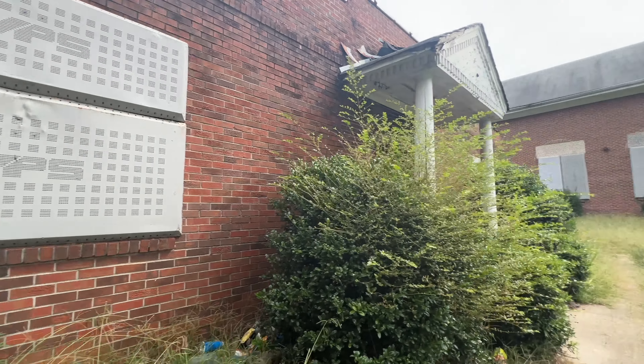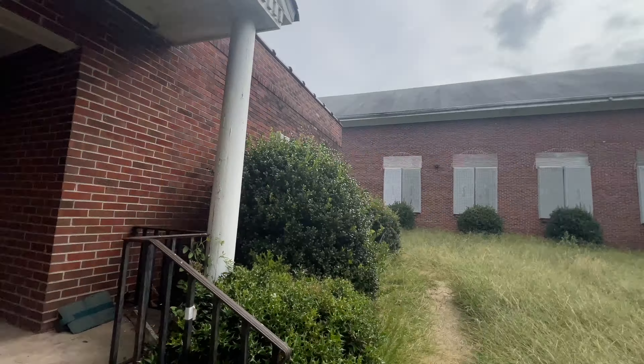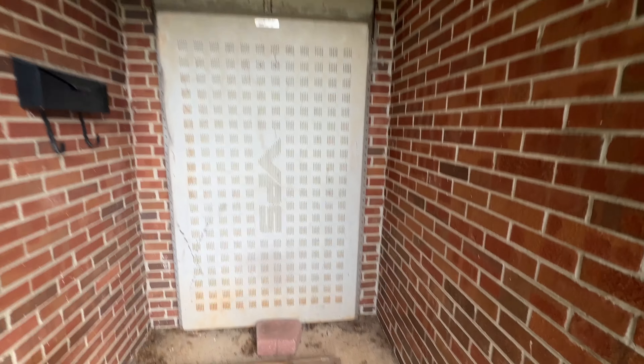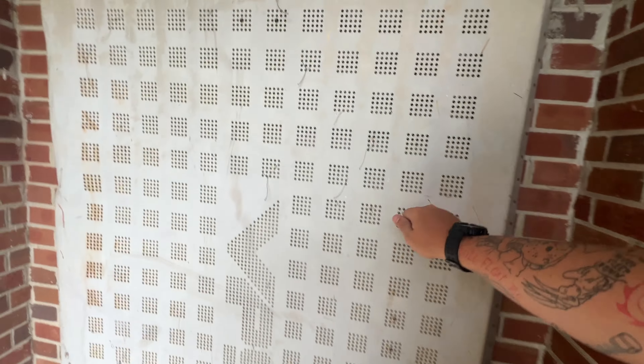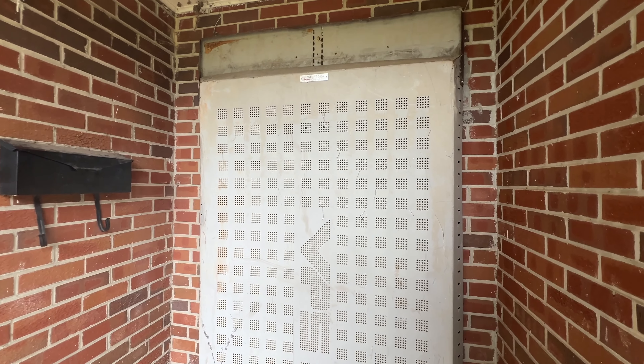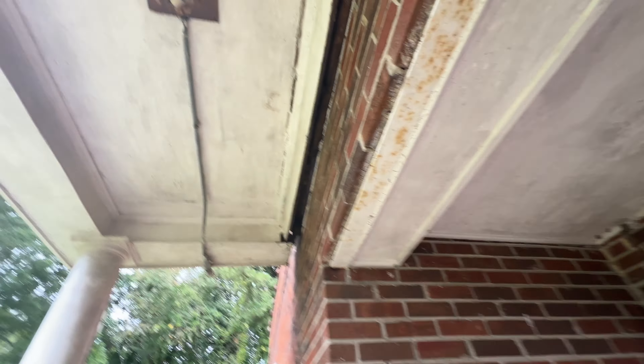I definitely don't think we're going to get in — it's on every window. Holy crap. This is Fort Knox, man. What have they got in here? Secret laboratory or something?